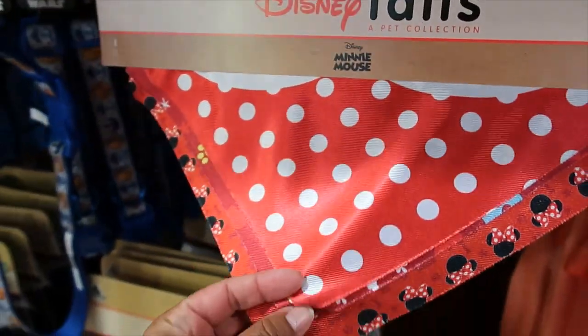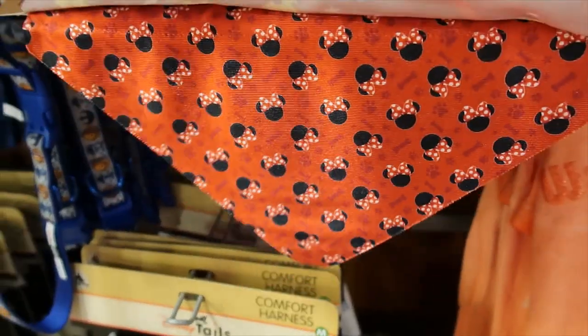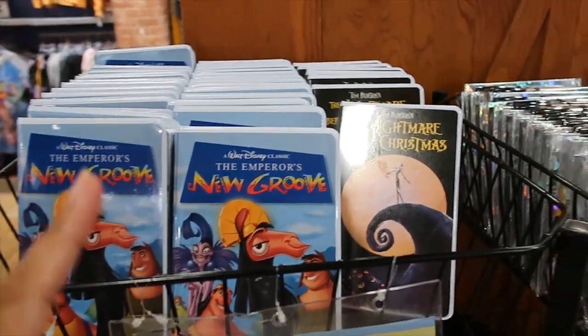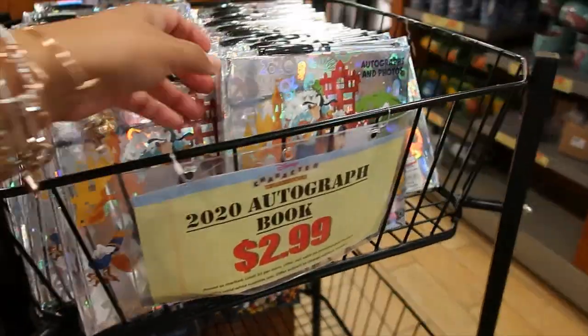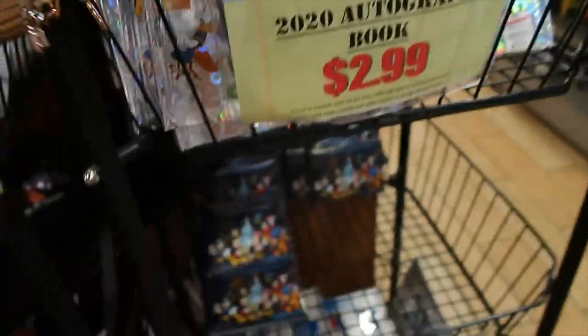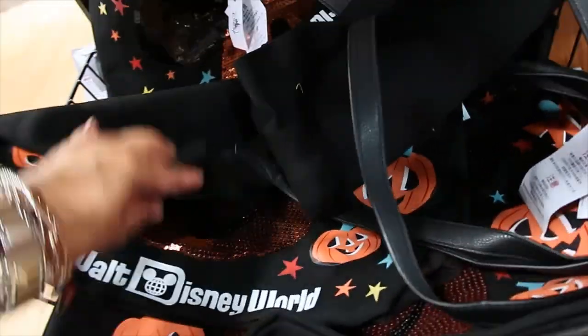Bandanas are 10.99 and you get three — we have the Minnie Mouse polka dot one, castle with paw prints, and Minnie Mouse. On this other side, the VHS journals — Emperor's New Groove and The Nightmare Before Christmas — are 7.99 each. For 2.99, the 2020 autograph book, which is kind of holographic and has space for pictures and comes with a pen.